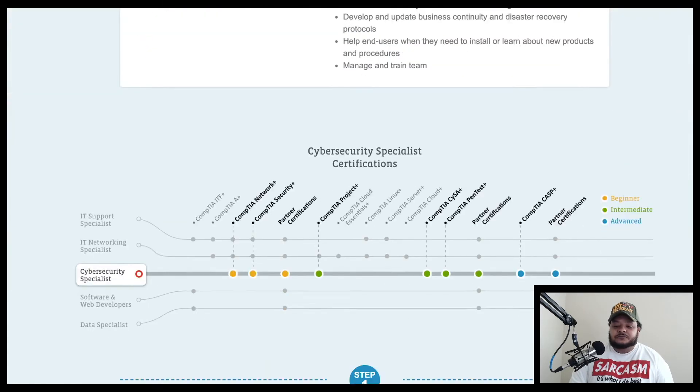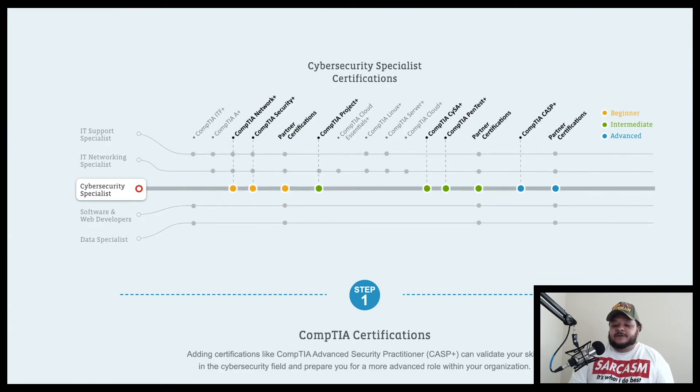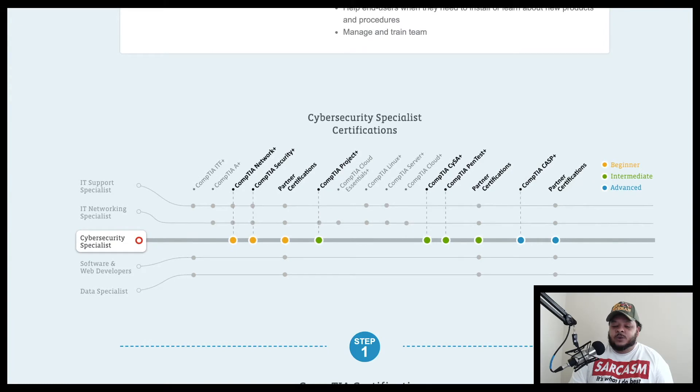For cybersecurity certifications, at the beginning level they recommend Network+, CompTIA Security+, and partner certifications. For intermediate, they want Project+, CompTIA CySA+, and CompTIA PenTest+, plus partner certifications. For advanced, they want CompTIA CASP+ and relevant partner certifications. One key note: Security+ is almost a requirement for any government job or government contracting in cybersecurity.